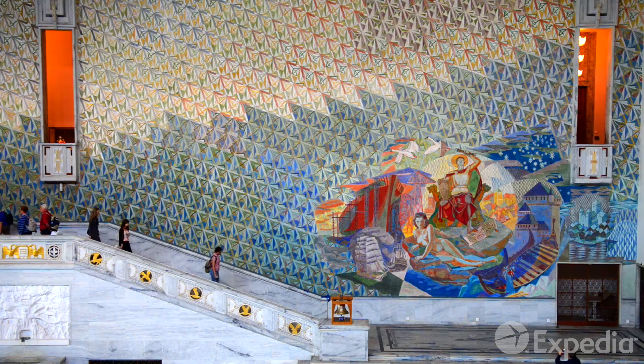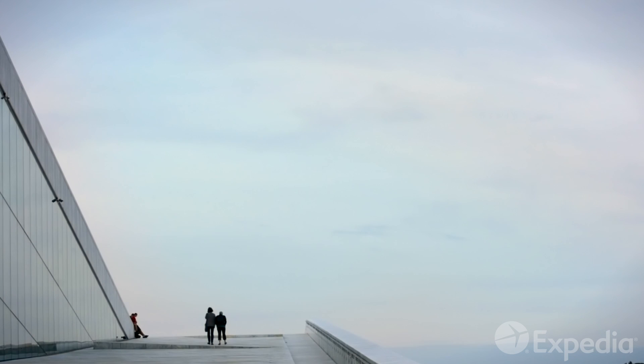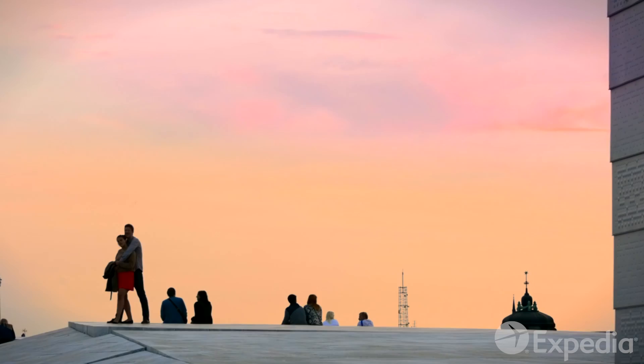Another of Oslo's premier buildings is its Opera House, just a short stroll away. Said to resemble a glacier, its gentle sloping roof is a popular meeting place and a great spot to enjoy a panoramic view.